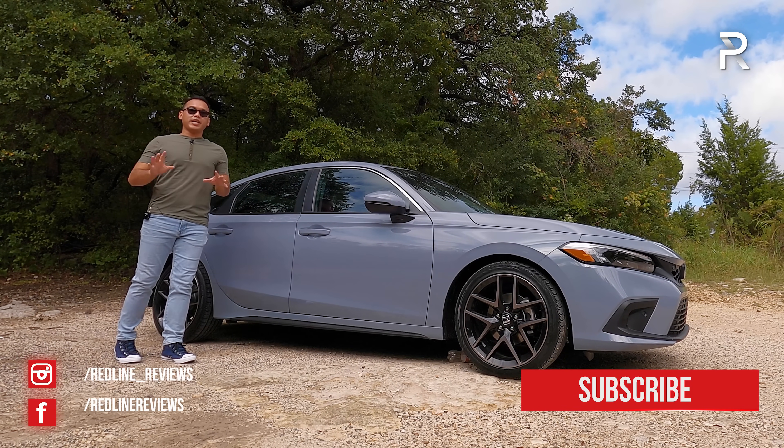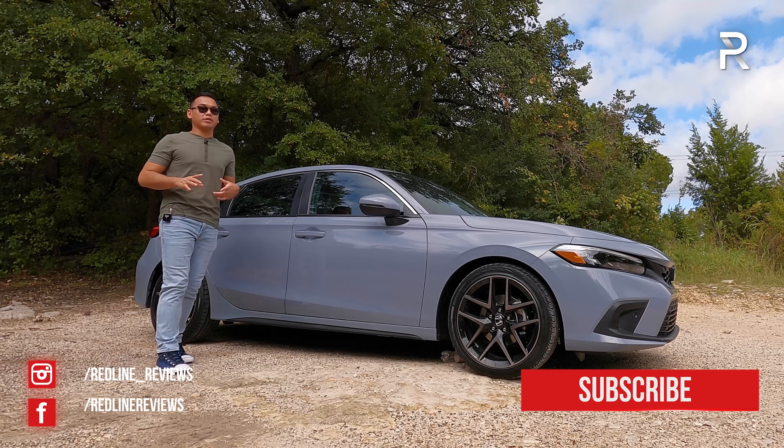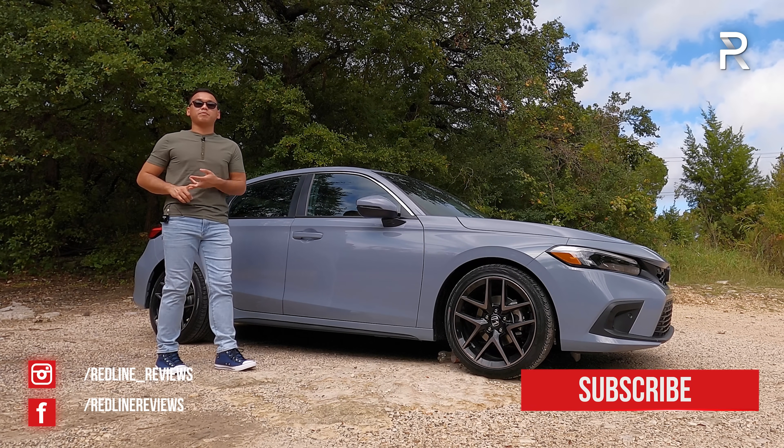Over the last five decades, Honda has redesigned the Civic 11 times. They've made it more powerful, they've made it more luxurious, they've made it more tech-focused.